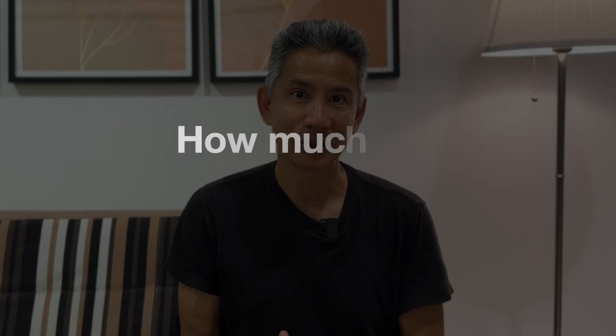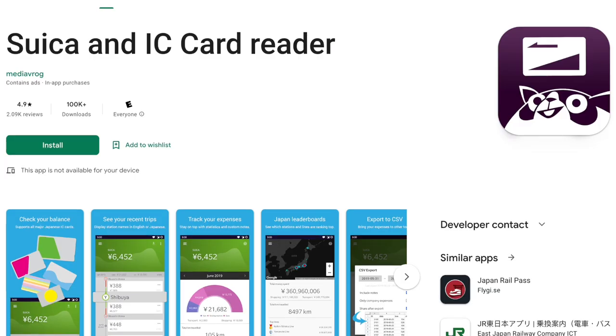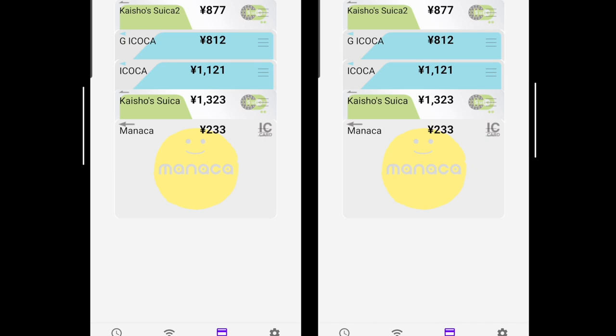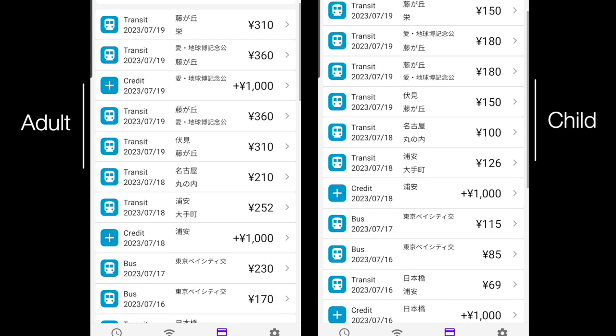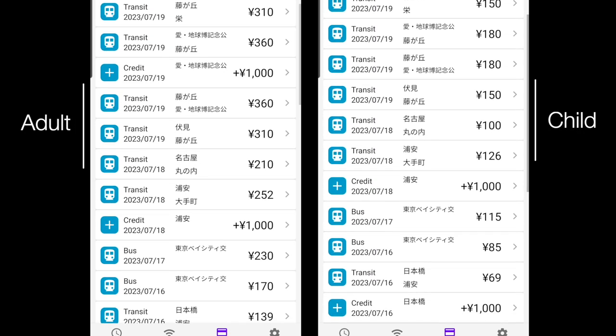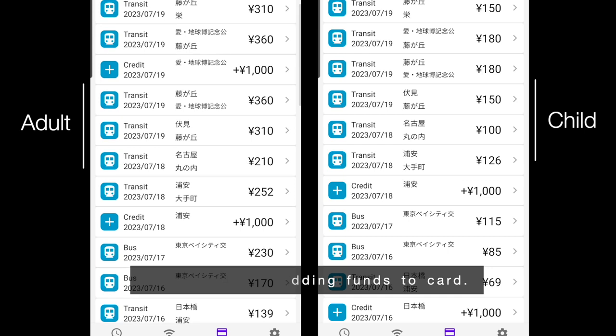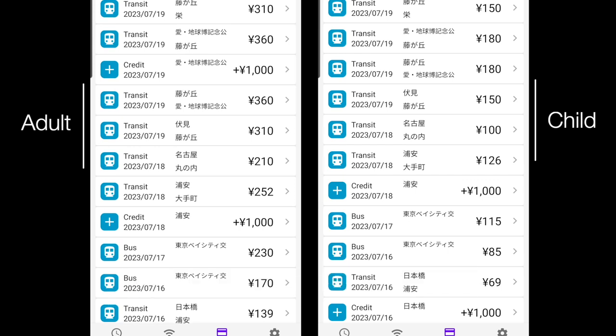Let me show you the expenses comparing my IC card to my son's Child Suica card. I'm using a free app called Card Reader for this — you tap your card on your phone and it pulls the data from your card, including the date of the transportation, the type of transport, where you went, and the cost of the fare. Comparing these two, you can see that mine is about double my son's. The overall child's fare was 1155 yen and mine was 2341 yen — that's a savings of 1186 yen, which is more than 50%, and we hardly even went anywhere. So you can imagine if you're going to travel a lot, you can save a lot.